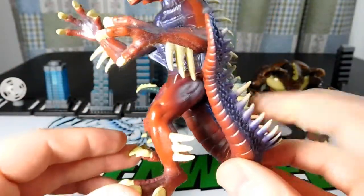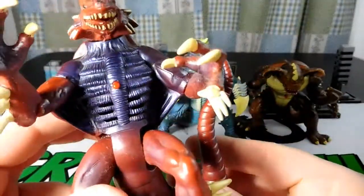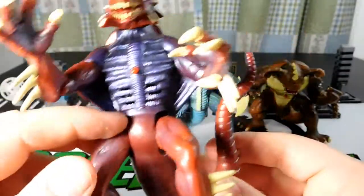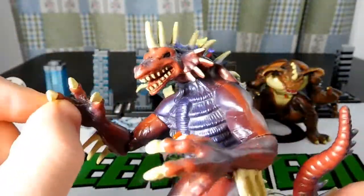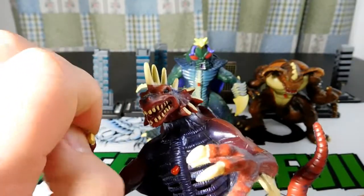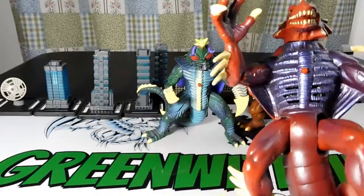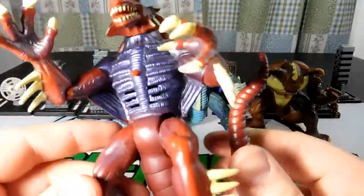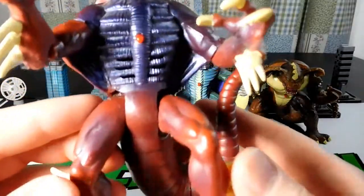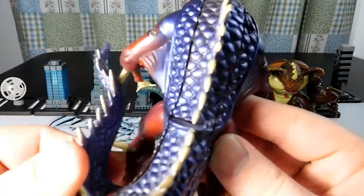These figures are definitely worth finding for a collection. The problem is finding them and the price. I got lucky - these guys are in good condition, though you have some wear and tear on some of the hands, and I still have dust on them that I just can't always get off. I've been so busy this week I haven't had time to really go over these guys. Sometimes I go over them with a Q-tip to clear off the fingers and such, but I got most of it off.